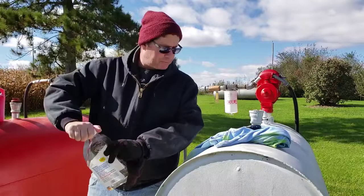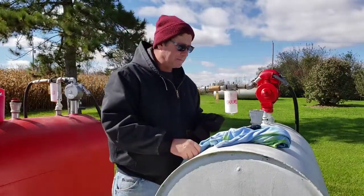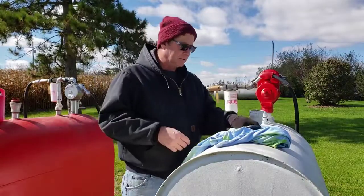I've had diesel fuel gel up on me in the wintertime when I'm trying to plow my driveway, and let me tell you, it's not fun. I make sure I put enough stuff in there so I don't have that happen.